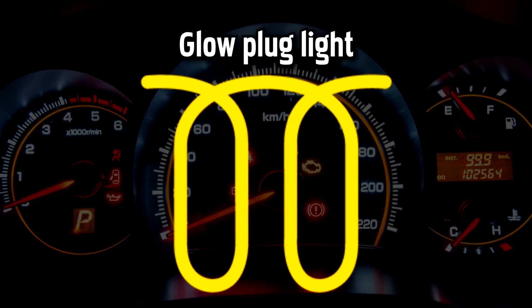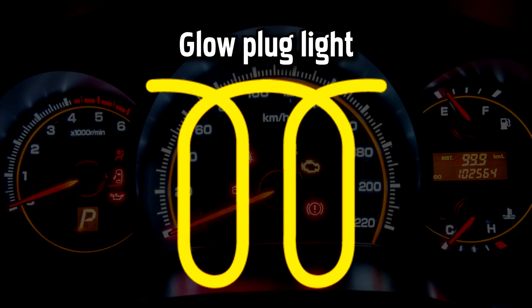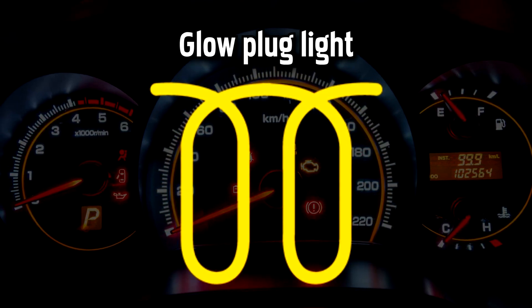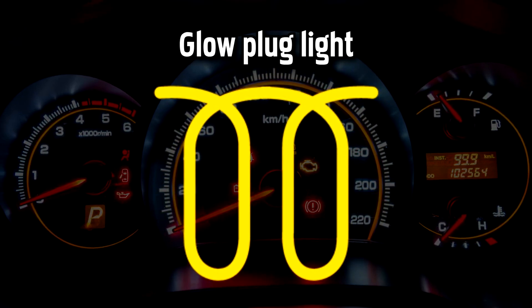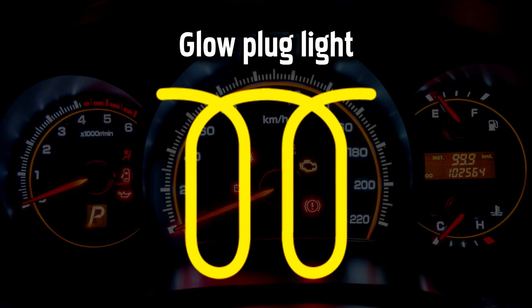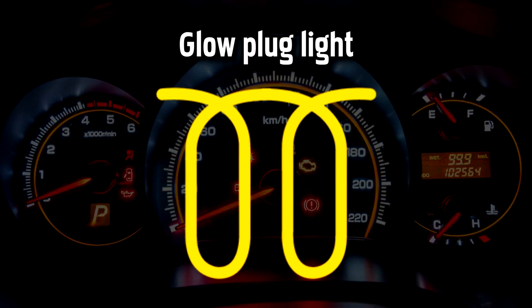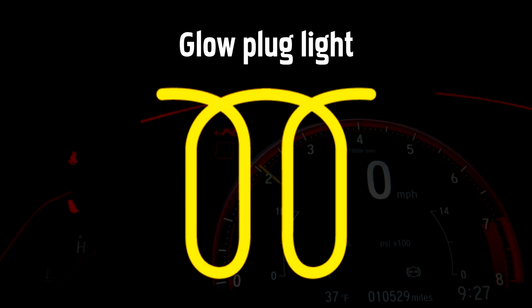Glow Plug Light. If you have a diesel Mercedes, this light will turn on when the engine is warming up. Wait until the light goes off before starting your car. If this light is flashing, it indicates that it's not working properly and the glow plugs may need replacing. A fault with the glow plugs may put the engine into safe mode to prevent any damage, so you may experience a noticeable drop in performance until the problem is fixed.